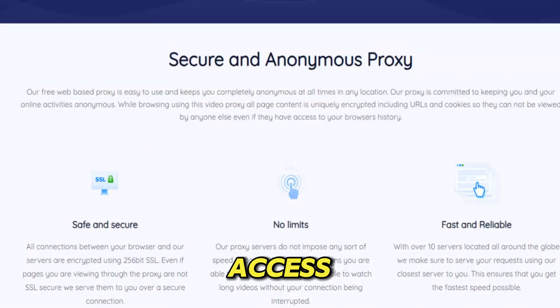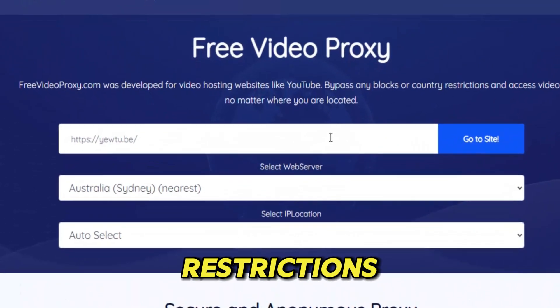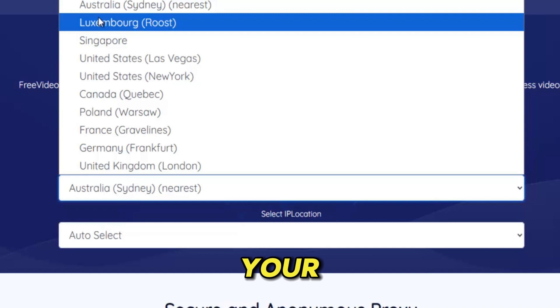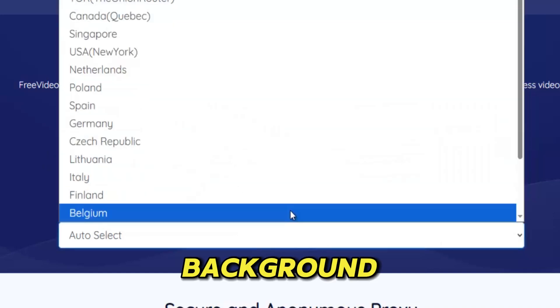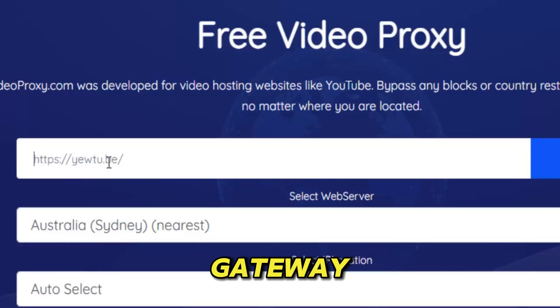And that's why people trust it — students trying to access blocked lectures, travelers watching shows from back home, office workers breaking through workplace restrictions, and ordinary internet users who refuse to let digital borders dictate what they can or cannot see. Video Proxy restores your freedom in a way that feels almost invisible, working quietly in the background while giving you full access to the videos, websites, and platforms the modern internet tries to hide. It becomes your private theater, your personal gateway to uncensored content, your silent shield against surveillance and control.